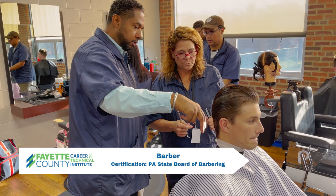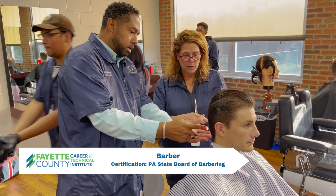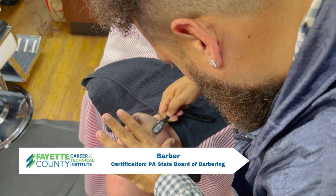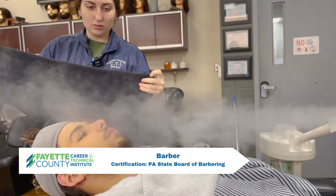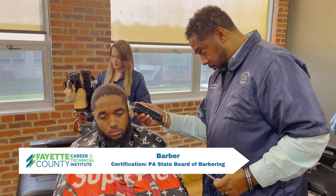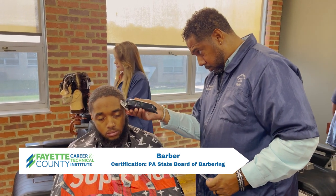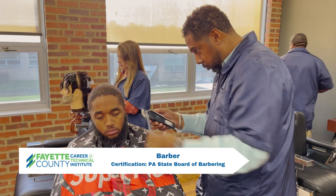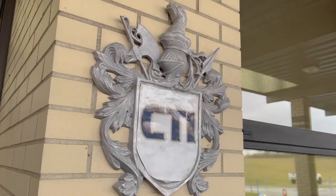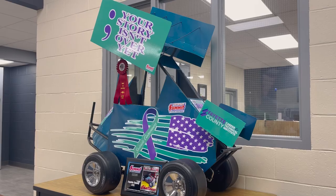Students complete a 1,250 hour course where they learn hair cutting, shaving, and other barbering skills. The program also covers state barbering laws as well as sanitation and safety. Certifications earned are PA State Board of Barbering.